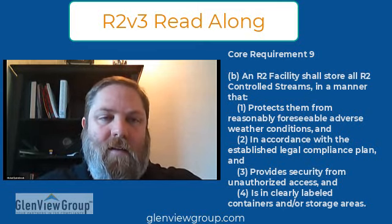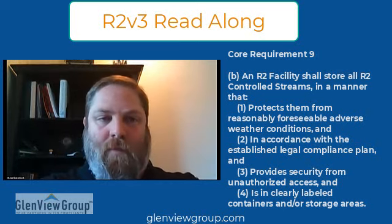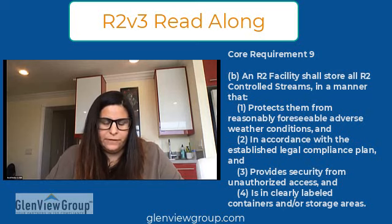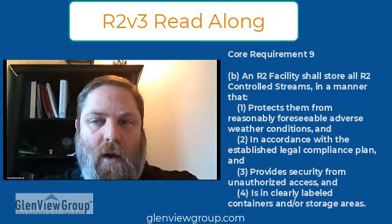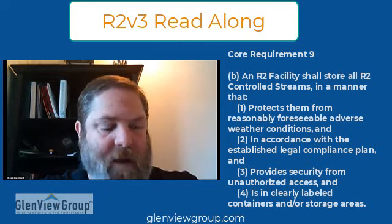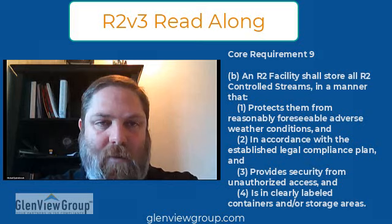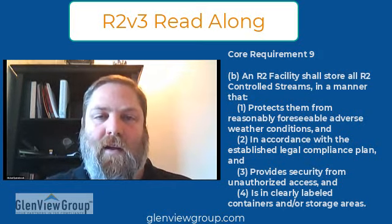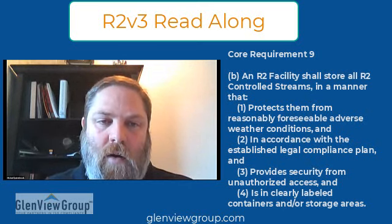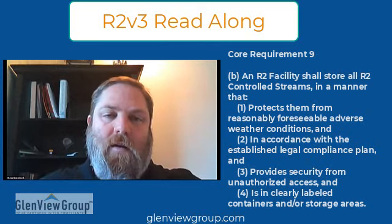R2 controlled streams would be like untested material, stuff that still has potential data on it, or focused material bearing equipment — basically stuff that needs to be processed or sent downstream for material recovery, repair, or refurbishing. It doesn't include metal or plastic that is not focused material. So you can store plastic bales or metal in a roll-off outside, but you still have to comply with all legal requirements, like your stormwater permit and associated best management practices.